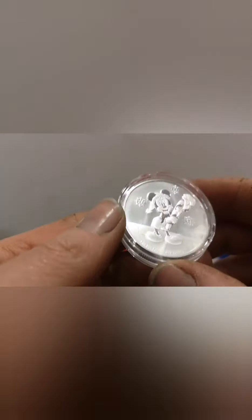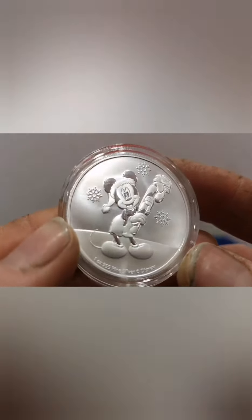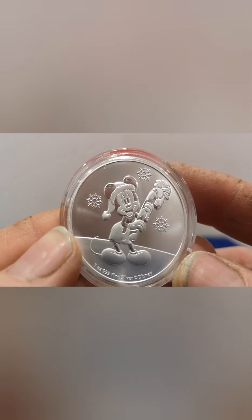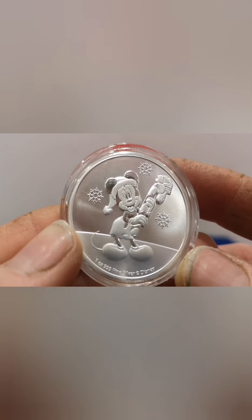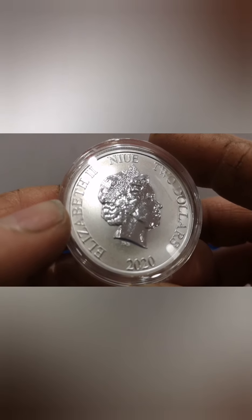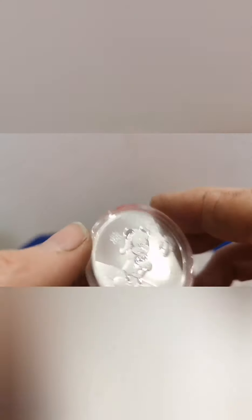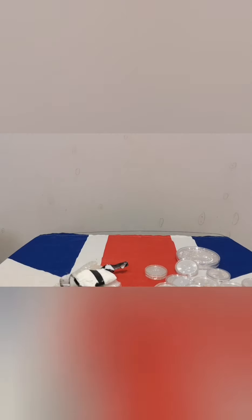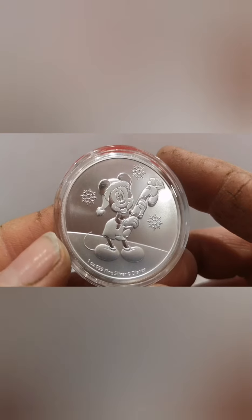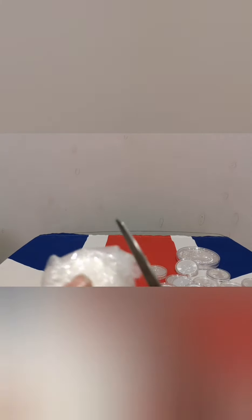And next — a bit late for Christmas, but: Christmas Mickey. Still a favourite. I do like the detail on this one — with his cane. A little bit late, but there's always next year. And that is a 2020. Who doesn't like Mickey Mouse? Hopefully this is the second — and it is. There we go, there's the second. Happy Christmas Mickey.